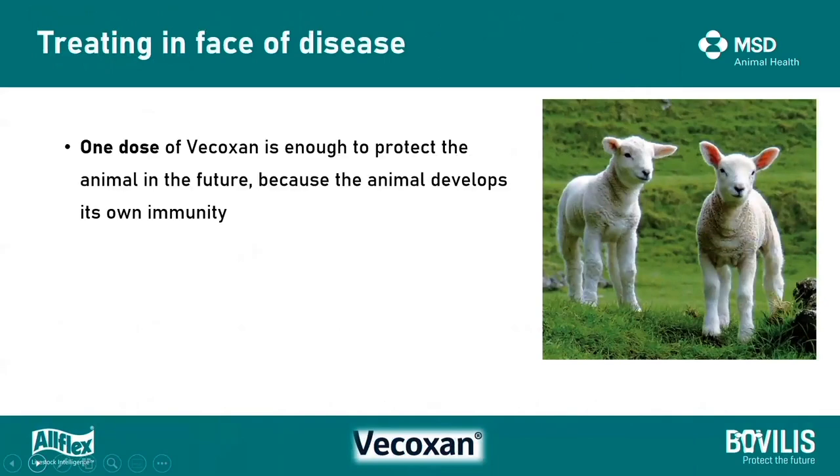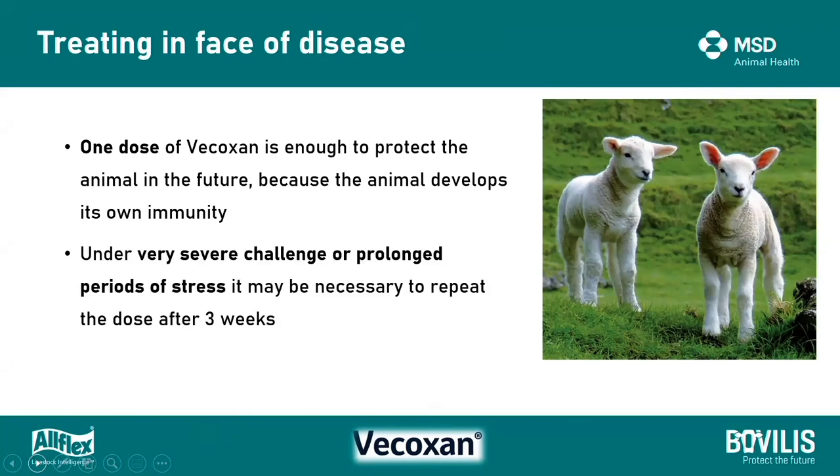In terms of treating in the face of a disease outbreak, one dose of vocoxin is enough to protect those animals because their own natural immunity should develop if there is exposure. However, if there's prolonged stress, it may be necessary to repeat the dose if the animals haven't developed immunity due to that prolonged period of stress. A second dose can be given three weeks later.